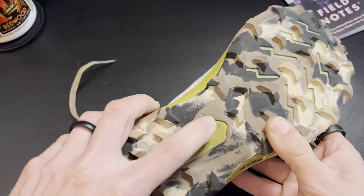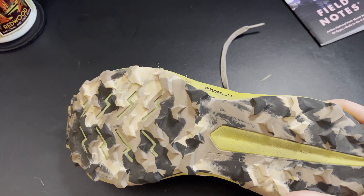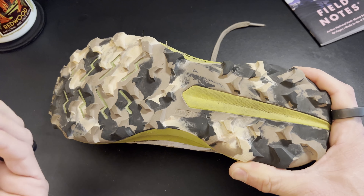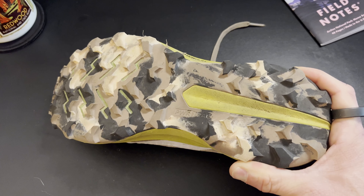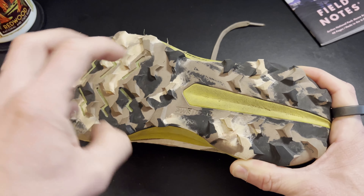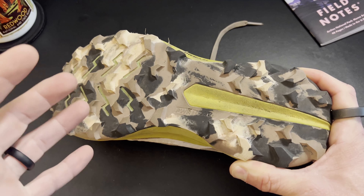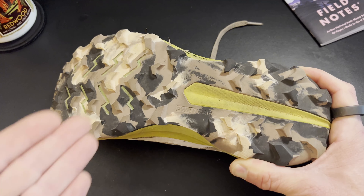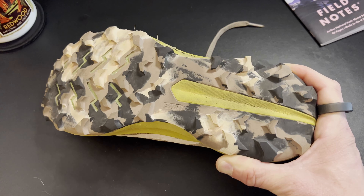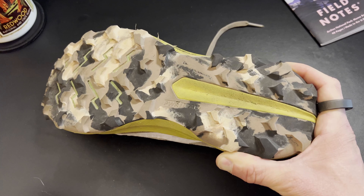This uses the Power Track outsole — that is their rubber compound. Compared to the 12, this one feels a little stickier. I think there's a little more traction when I wear the 13 compared to the 12, especially on wet things. But some of that could be because of the lug spacing — things can sort of get in between the tread on this, whereas on the previous version they were tighter. Overall, this has got a little more traction than previous versions — maybe the most confident-feeling outsole I've dealt with on a Peregrine.